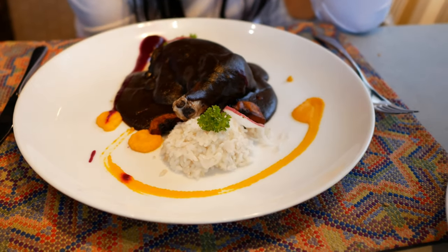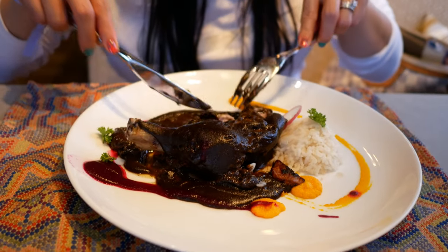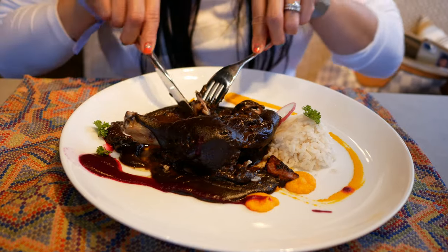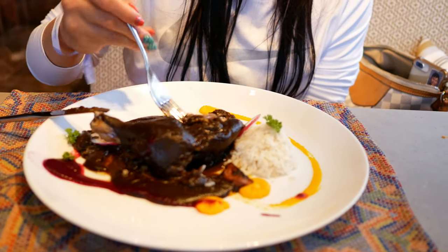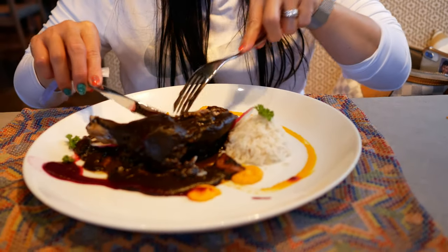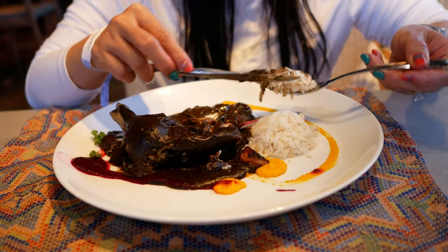It's rice and chicken with mole. Mole is usually cooked for many many hours — it's a lot of work to make the sauce. It's good, it tastes like that traditional mole. The chicken is super tender, very very tender. The mole tastes really good and goes well with the rice. The chicken is really good — very nice and soft and tender.